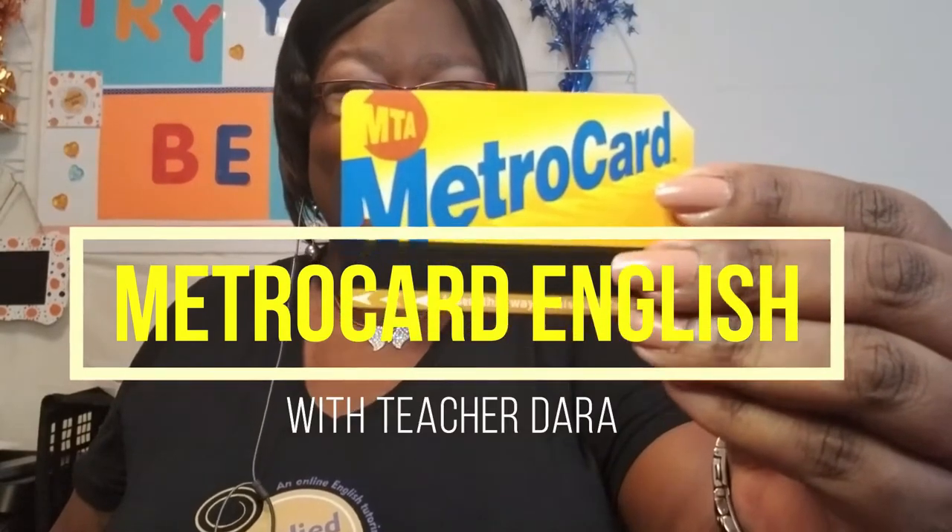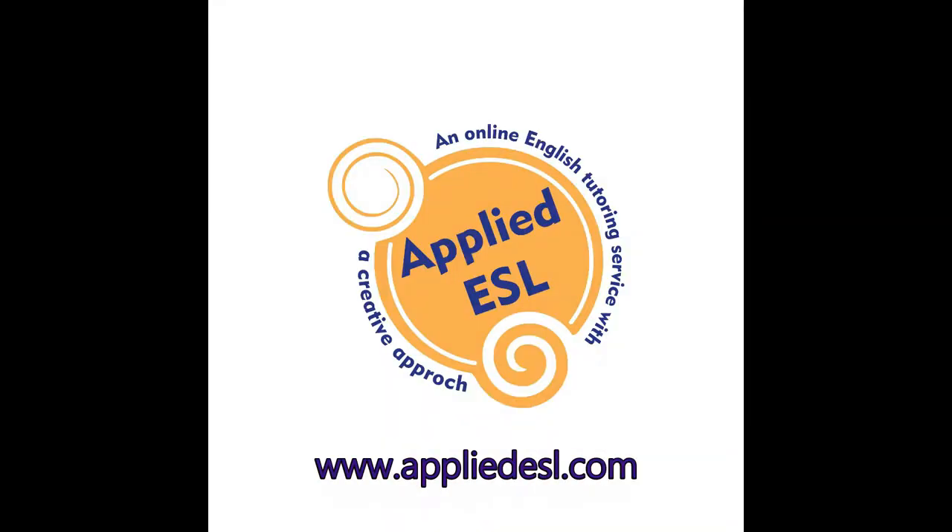Mondays are for MetroCard English. Hello students, my name is Teacher Dora. I am the ESL teacher and founder of my own company, Applied ESL. Applied ESL is an online English tutoring service with a creative approach where I help adult learners build their confidence while practicing and improving their English speaking skills.